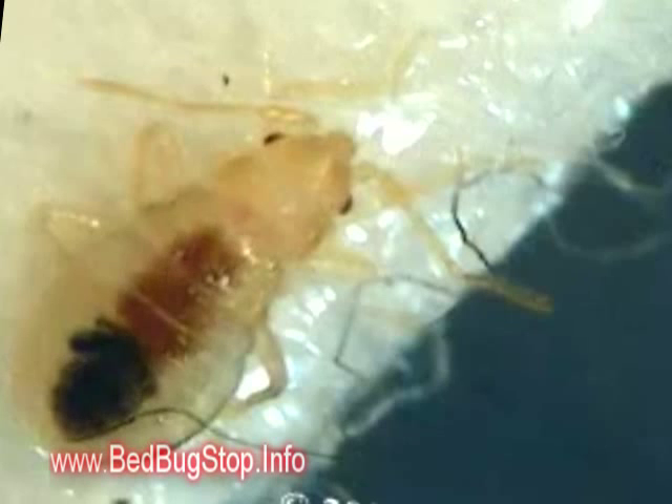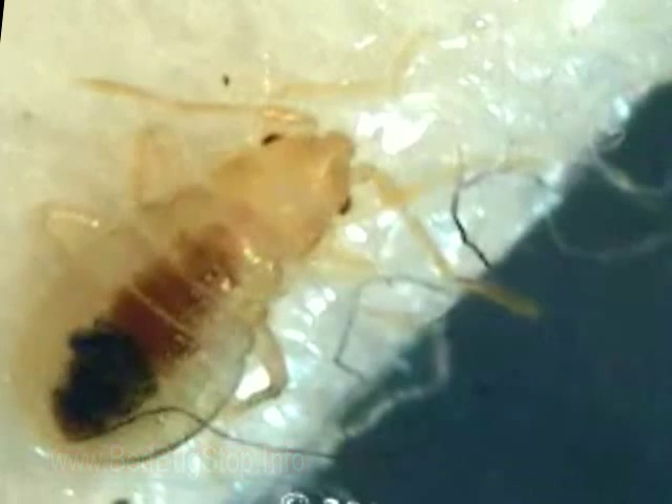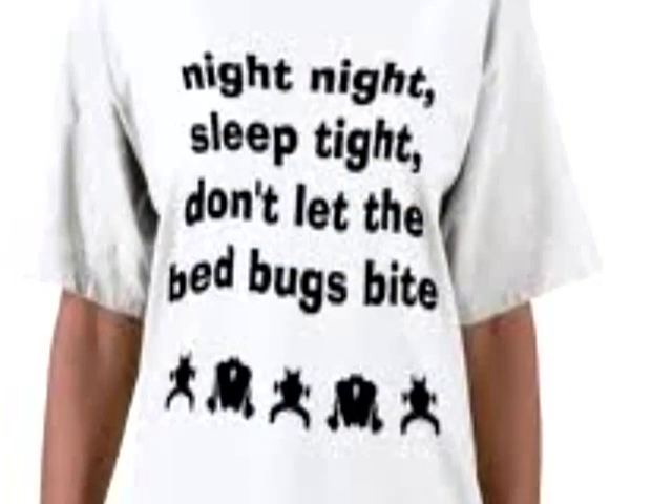Here's a short clip of a bedbug actually digesting the blood. For more information or to order a complete bedbug killing kit, go to bedbugstop.info now.